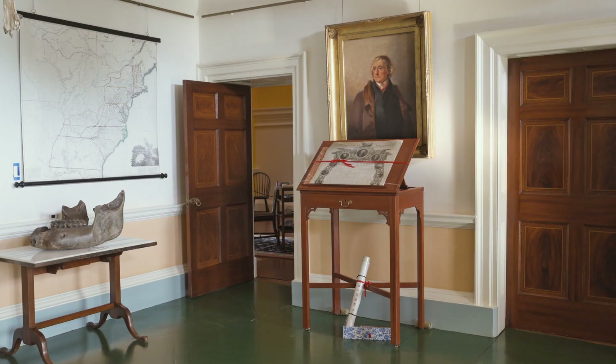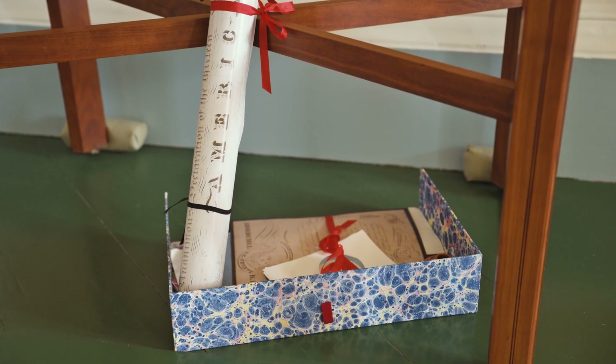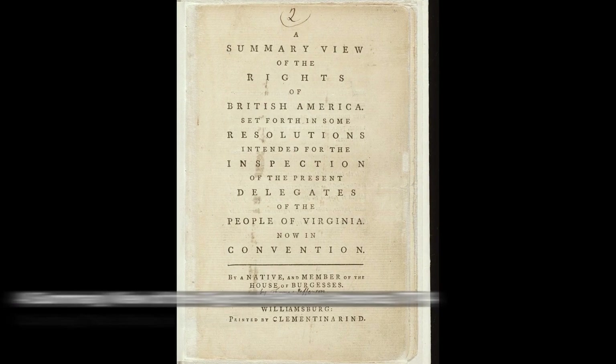Benjamin Owen Tyler actually came to Monticello. According to Martha Jefferson Randolph, he visited but didn't have much to do, so he spent the day teaching her and some of the granddaughters penmanship. We have an example of his calligraphy, pens, paper, and writing boards to represent the lesson. Perhaps even the standing desk was involved, which is a revolutionary relic associated with the Summary View of the Rights of British Americans.